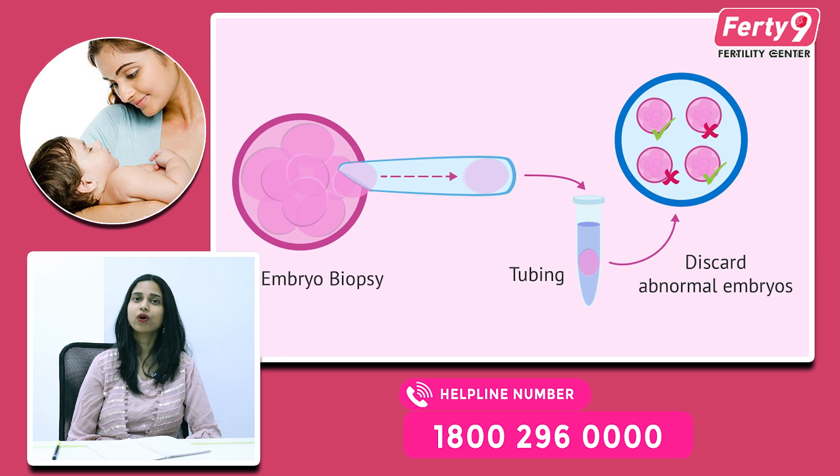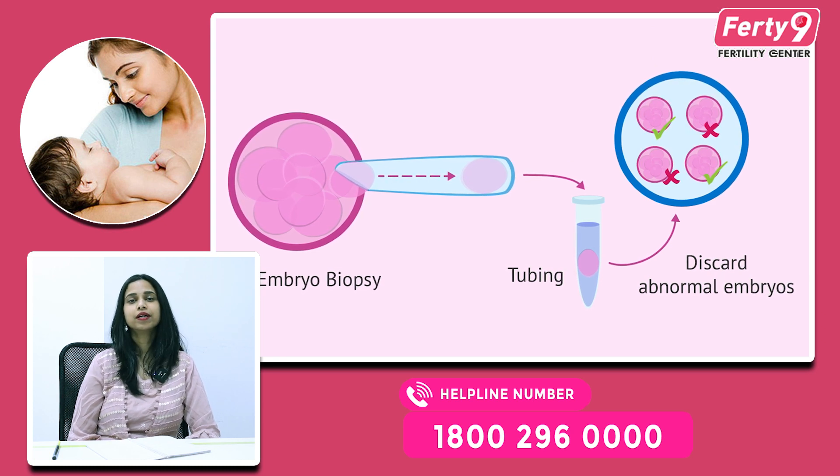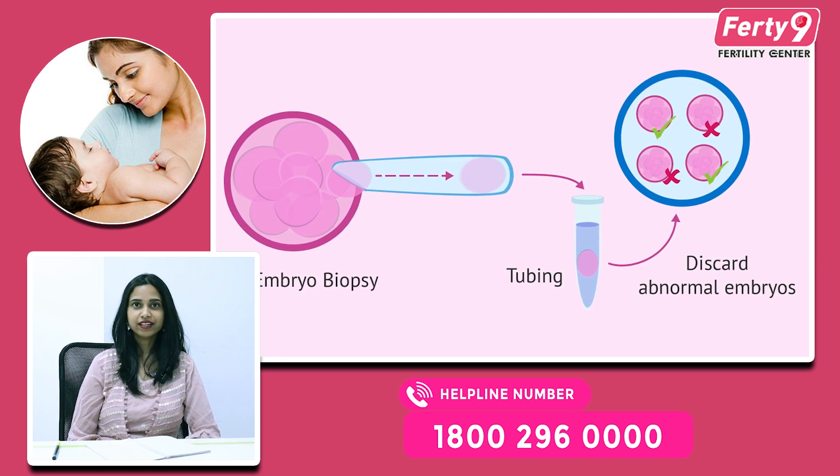So now we are going to discuss about PGT. What is PGT? PGT is Pre-Implantation Genetic Technique.